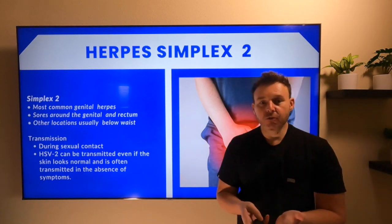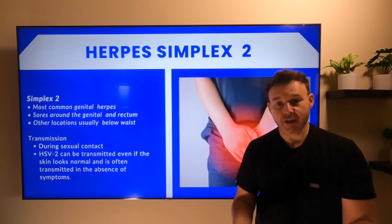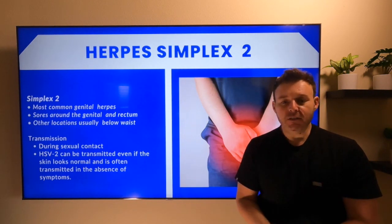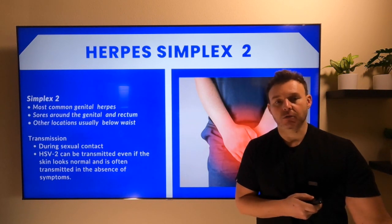In regards to knowing if herpes is the cause of the symptoms that are displaying, they're going to go ahead and do a PCR test, swab, and then the doctor will provide you results based upon that.